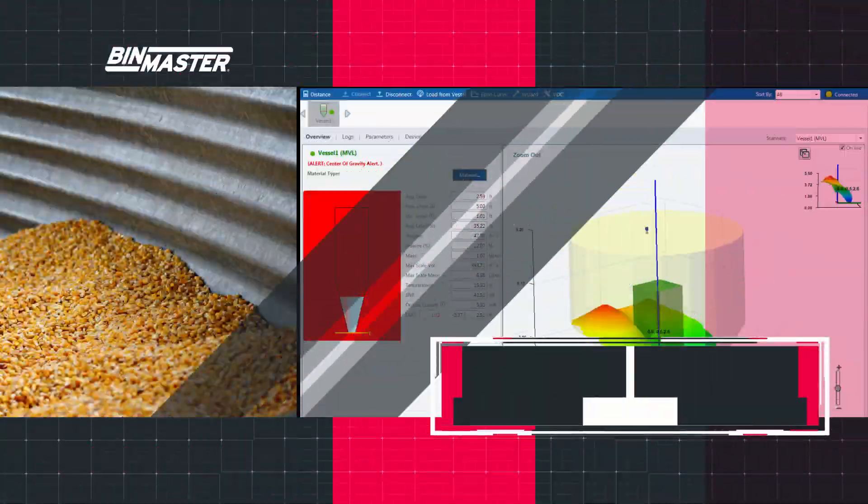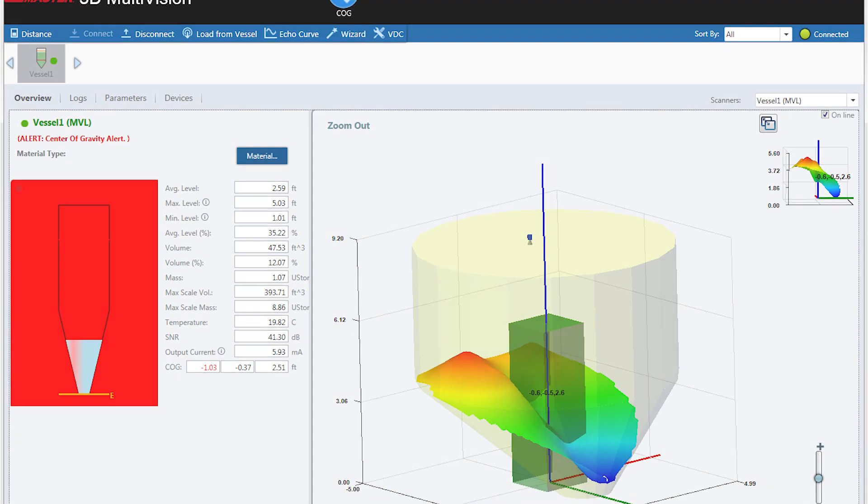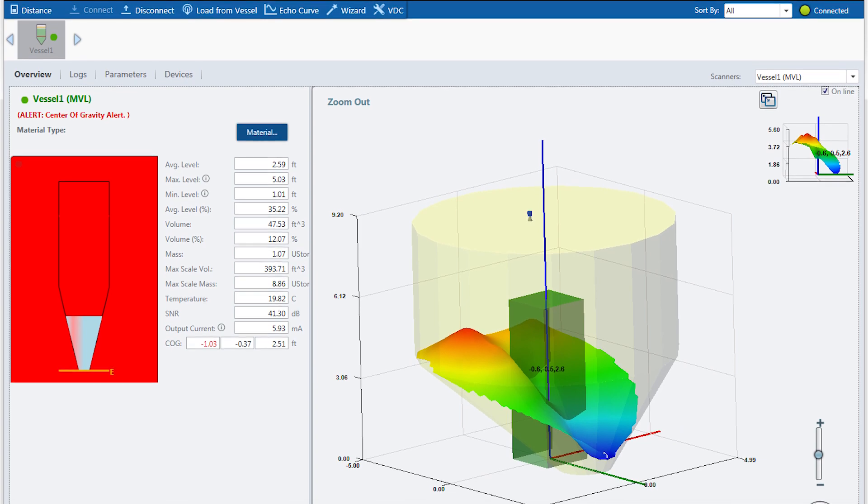Excessive piling on one side of the silo can cause silo structures to become weakened, permanently damaged, or even collapse. 3D measurement and mapping can detect buildup before it becomes problematic.